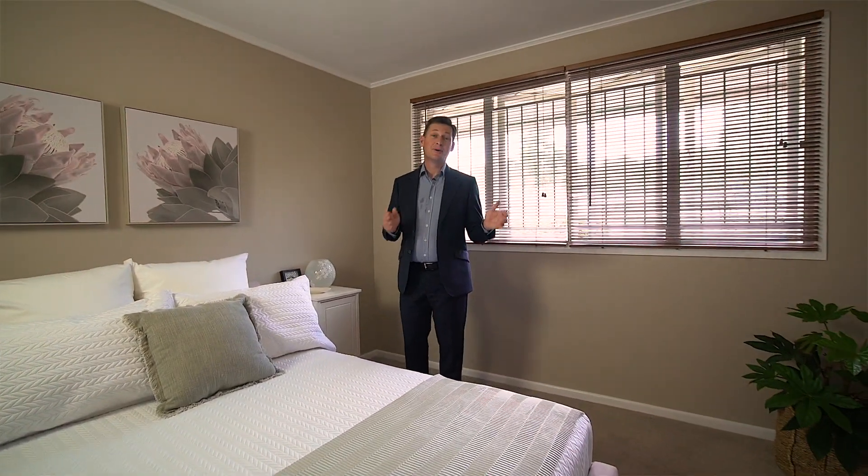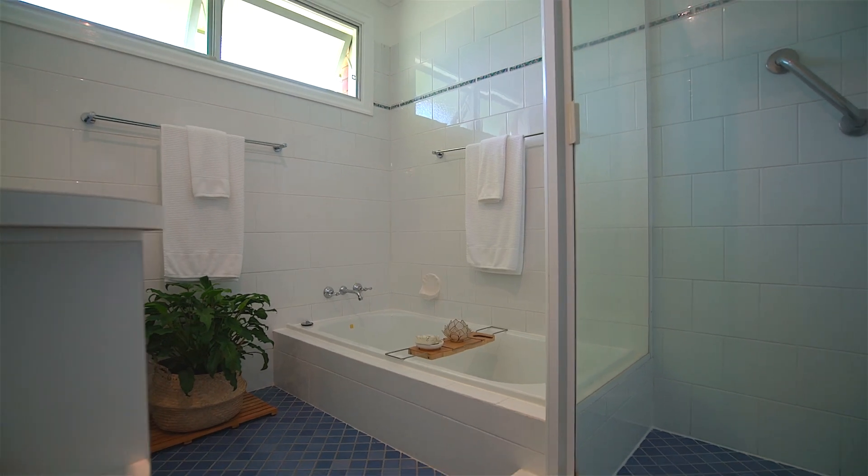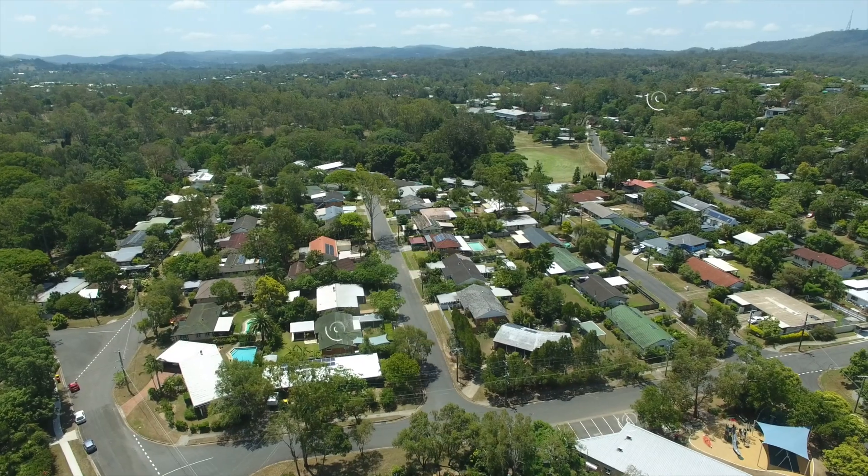Huge master bedroom, gorgeous bathroom — ideally located 4-bedroom home.